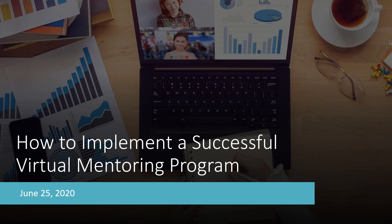The broadcast is now starting. All attendees are in listen-only mode. Hello everyone, and welcome to part two of our virtual mentoring webinar series. Today we're going to talk about how to implement a successful virtual mentoring program and what that looks like, and some tips and best practices for success.